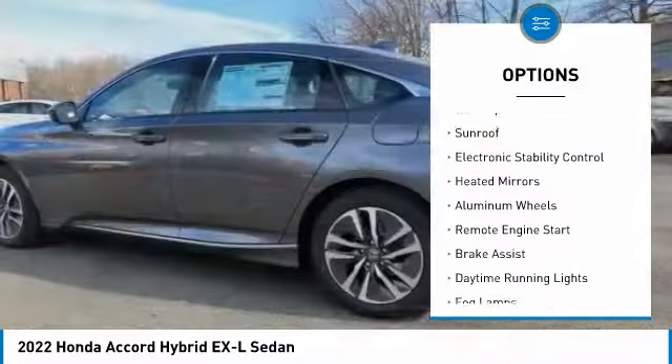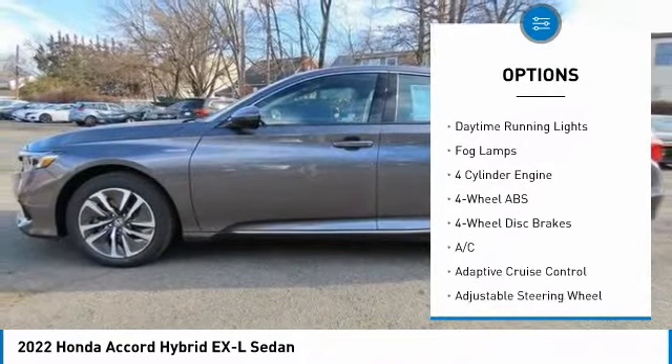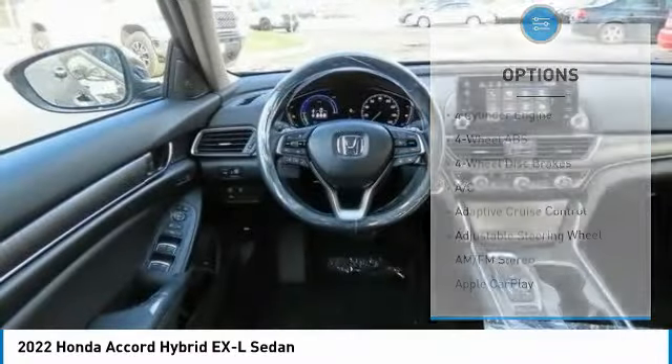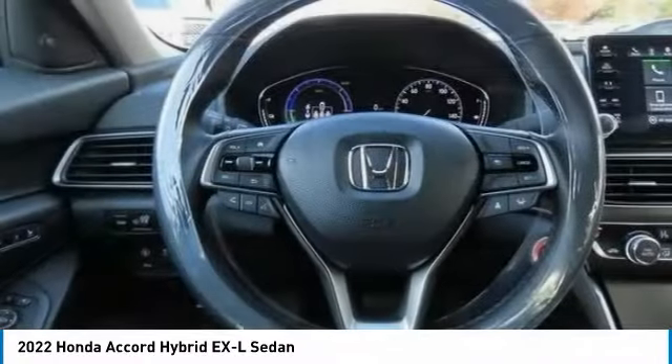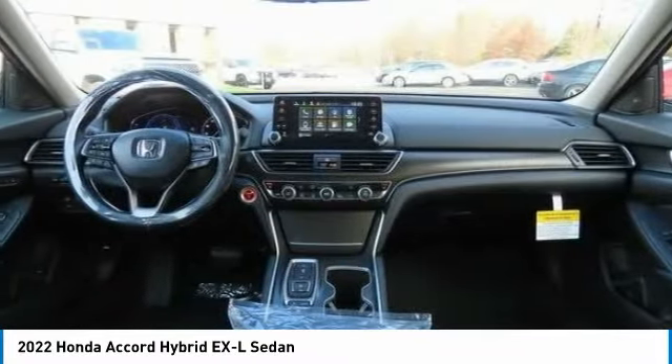Tire pressure monitoring system, blind spot monitor, sunroof, electronic stability control, heated mirrors, aluminum wheels, remote engine start, brake assist, daytime running lights, and fog lamps.